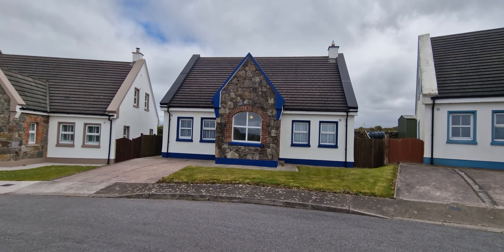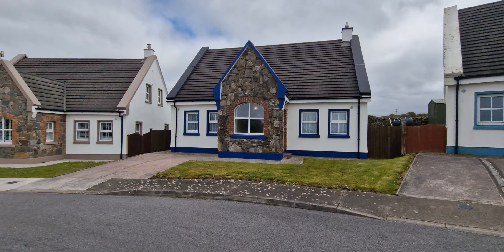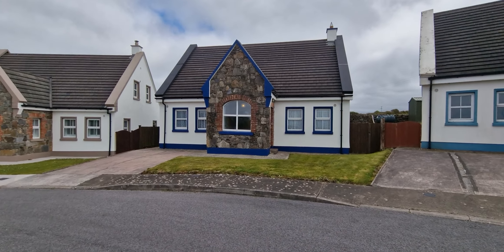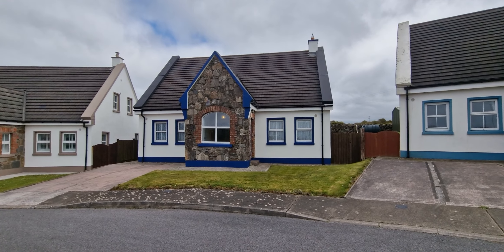Folks, welcome to the video of this four-bedroomed detached property, located here at number 2, Woodbine Heights, Spanish Point, County Clare.